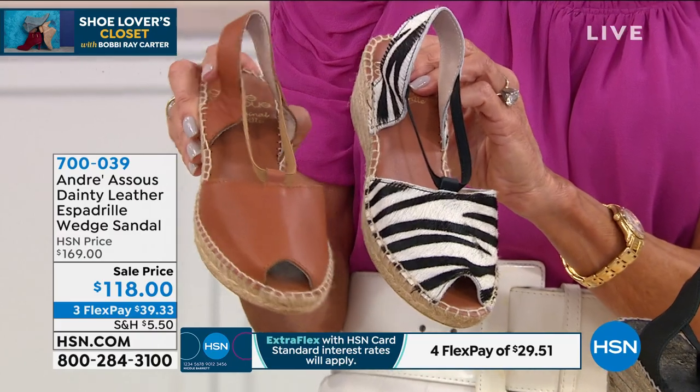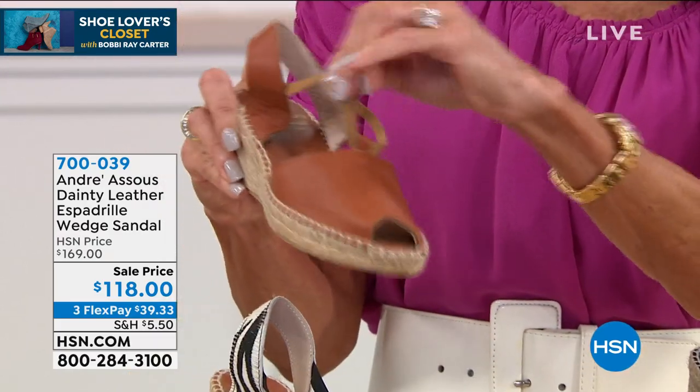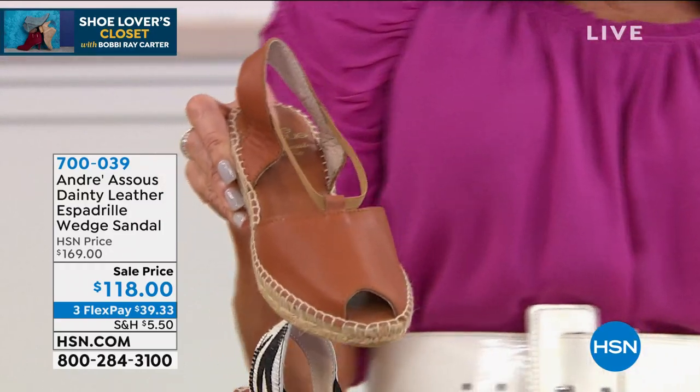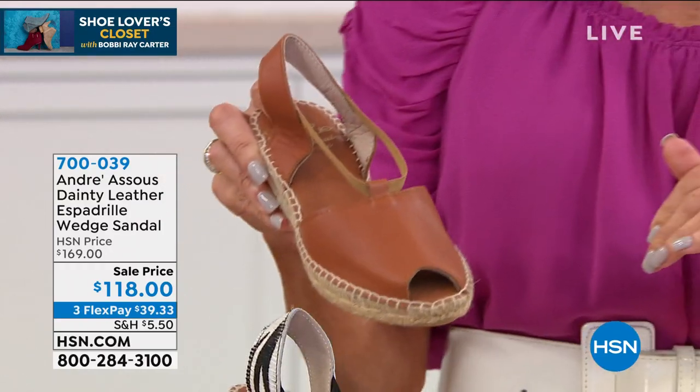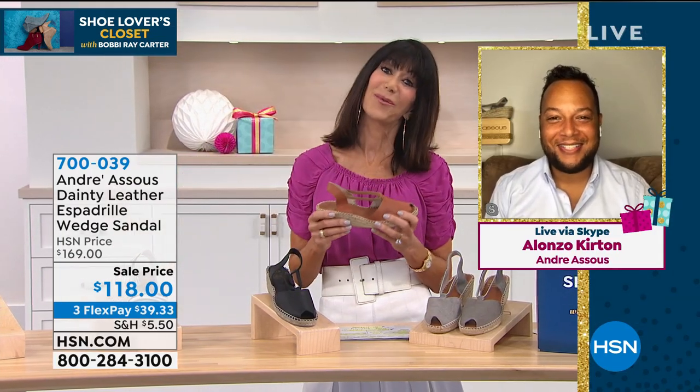This is all stretch. Let me go right to my fabulous guest, Alonzo Curtin, who is joining me. Good morning. Hey, good morning, Bobby. How are you? I am great. So first question, Alonzo — these are whole sizes, so if I'm a half size, do I go up or go down?